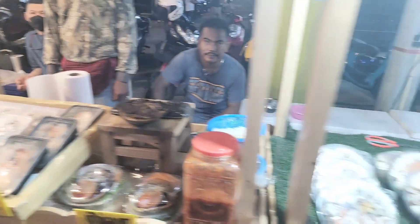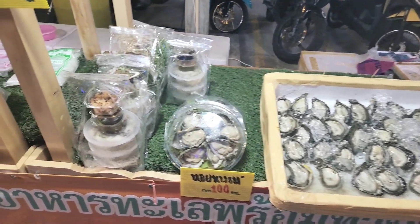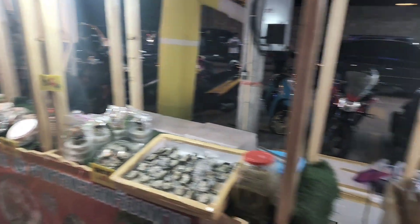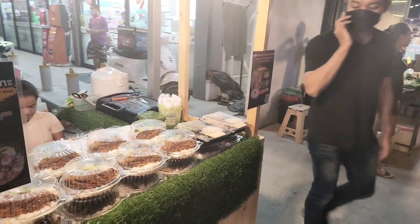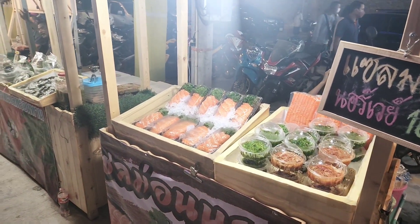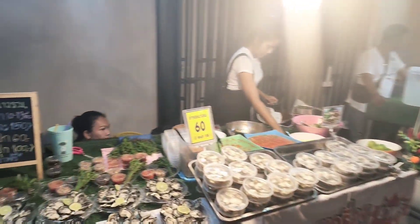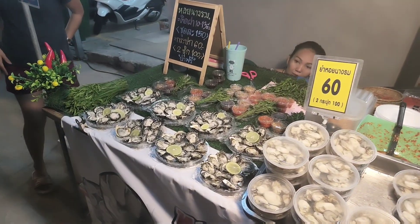We've got oysters here — wow, fresh oysters! I asked the guy what the food was and he said it's all seafood. I said 'aloi?' and he said 'delicious!' I said 'du gorn' which means I'm gonna look first — flexing the Thai a little bit. We've got sushi and lots and lots of seafood available, more oysters here. The prices are 60 baht, which is less than two dollars US.